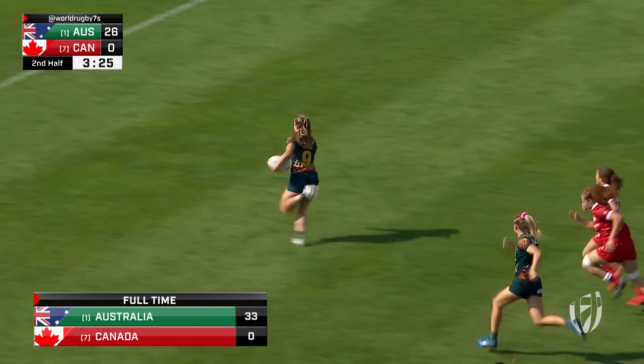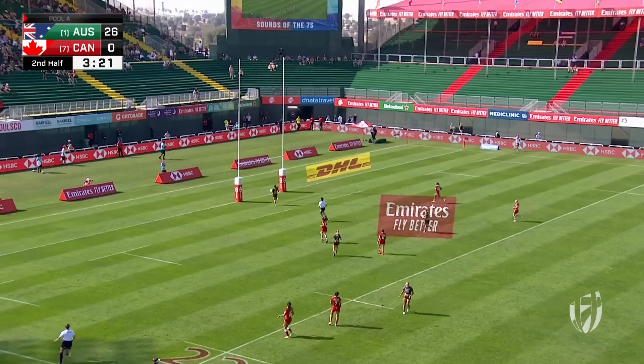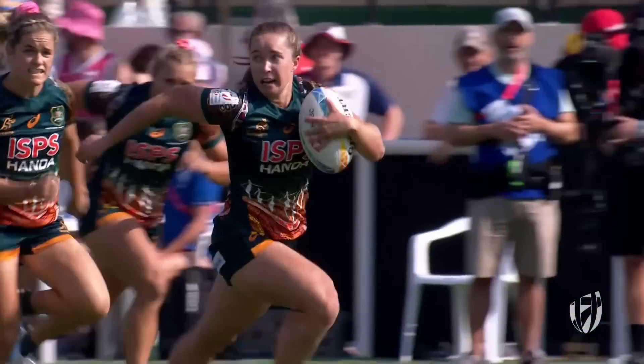Oh, and it's too easy. Sliding right through the middle is Tia Hands, fresh off the bench. Canada just a bit disconnected midfield. Tia Hands gets a try for Australia.